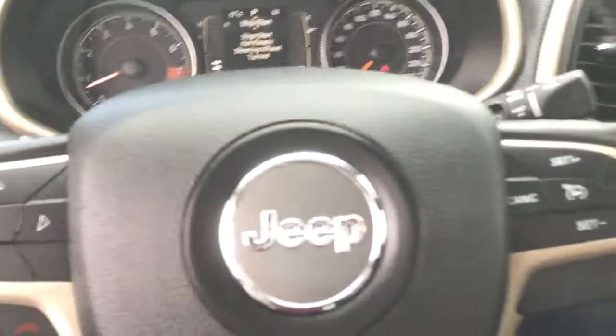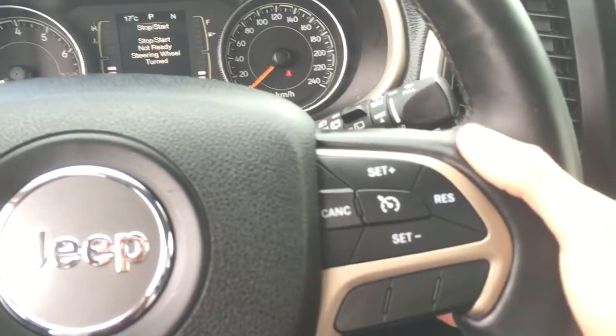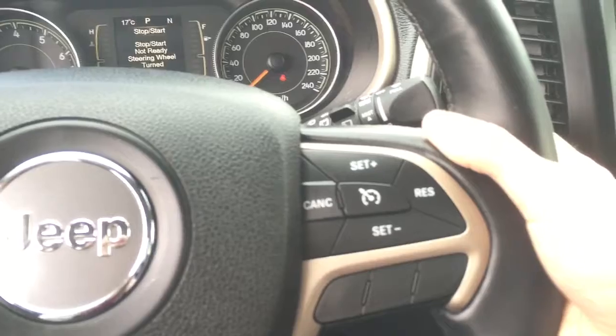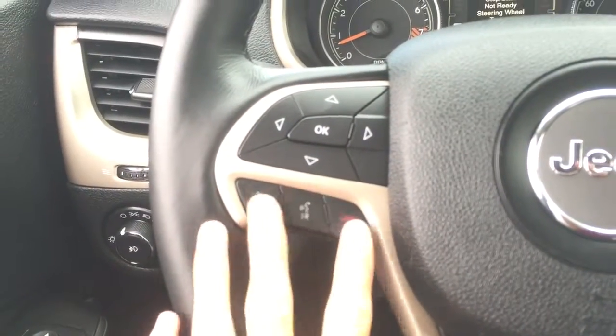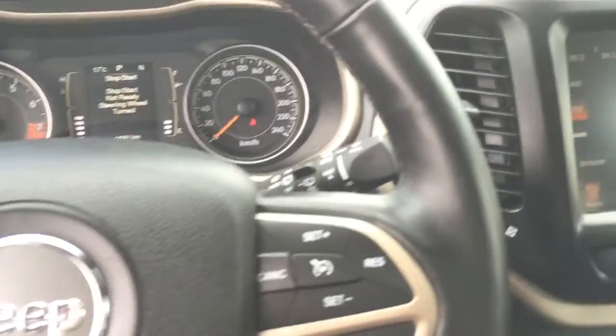We also have our cruise control settings here, and then if you wrap your hand around the back you have some audio controls so you can turn the music up and down and change the stations. On this side you also have your phone button so with the Uconnect you can answer your phone and hang it up just from the steering wheel.